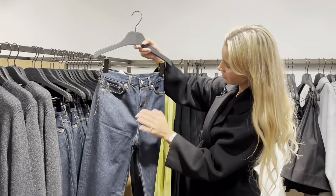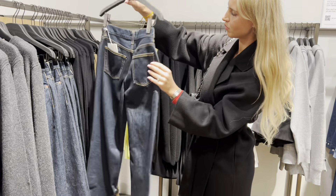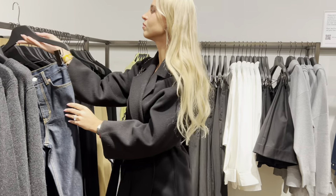I actually have these jeans in my wardrobe. They sit fantastic but bear in mind they are very long. I will wear them with high heels and I'm 5 feet 8, which is 174 cm.